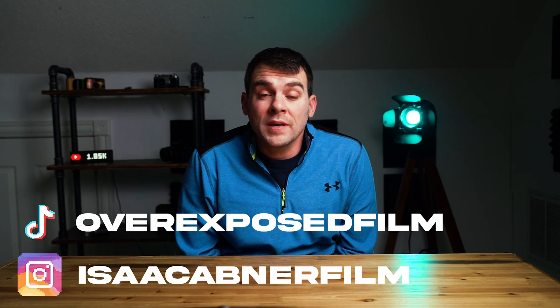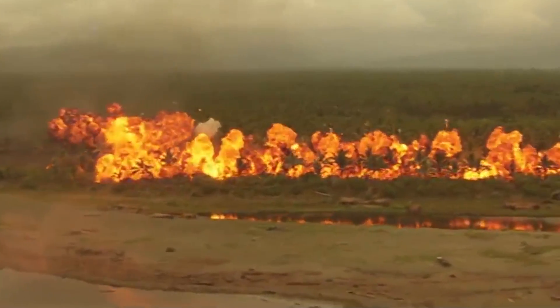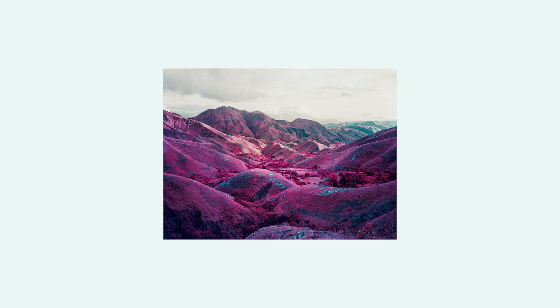Today we're going to talk about the film that helped kill thousands. It's really hard to imagine a film that was developed by the United States military-industrial complex and a private company, but alas, here we are. Today we're going to be talking about none other than Kodak Aerochrome. The creation and development of this film and its eventual uses make it one of the most interesting films in photographic history.